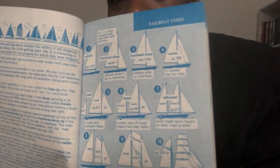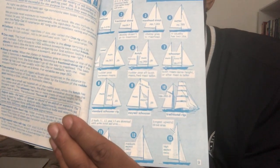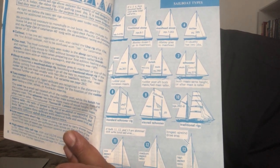So these are the sailboat types. We'll go 1 through 13. Number 1: the cat boat. Number 2: the fractional sloop. Number 3: the masthead sloop. Number 4: the cutter. Number 5: the yawl. Number 6: the ketch. The first four look like they just have your basic sails — one to two sails. Then five through seven have more sails.